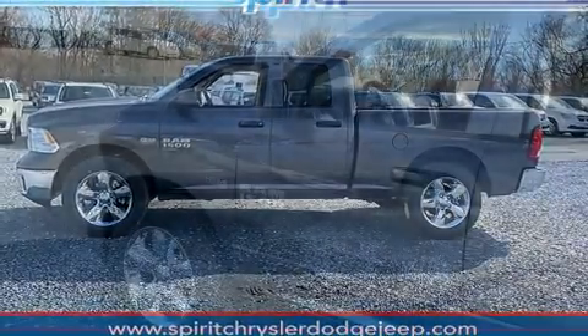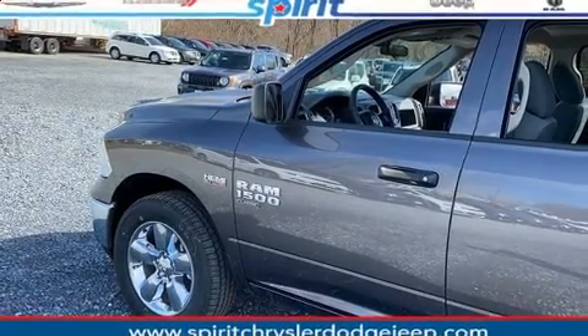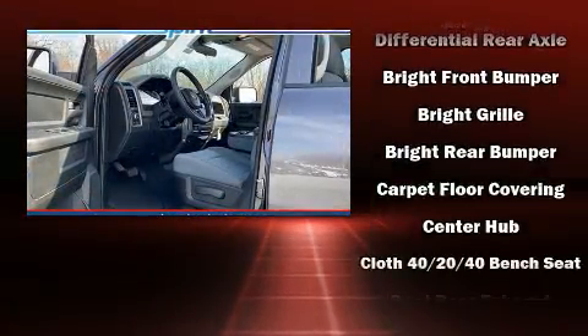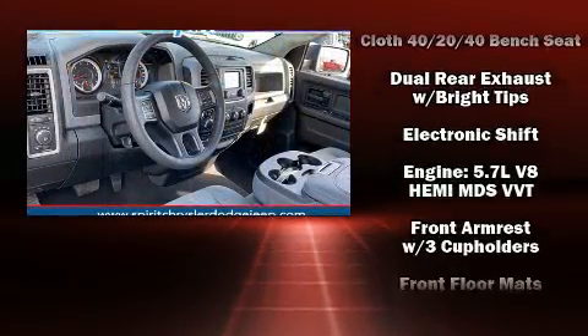Power door mirrors and heated door mirrors, a trailer hitch, a bed liner, and more. Audio features include an AM/FM radio and six speakers, enhancing the audio experience throughout the interior.